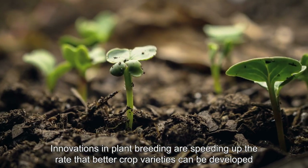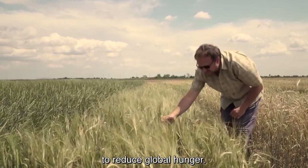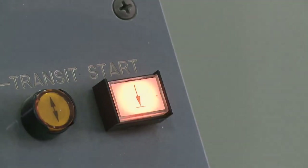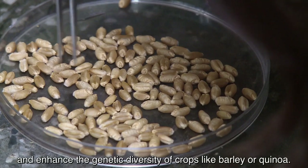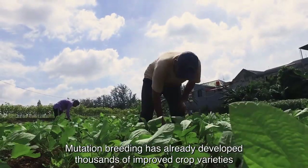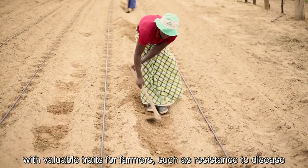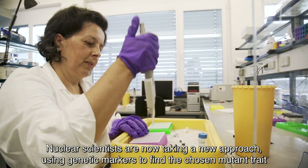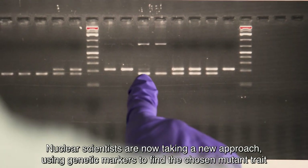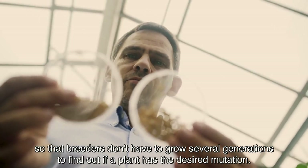Innovations in plant breeding are speeding up the rate that better crop varieties can be developed to reduce global hunger. For nearly a hundred years, gamma rays have been used to safely induce mutations and enhance the genetic diversity of crops like barley or quinoa. Mutation breeding has already developed thousands of improved crop varieties with valuable traits for farmers, such as resistance to disease or tolerance to drought. Nuclear scientists are now taking a new approach, using genetic markers to find the chosen mutant trait, so breeders don't have to grow several generations to find out if a plant has the desired mutation.